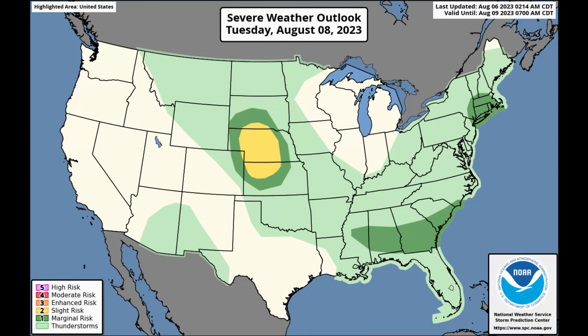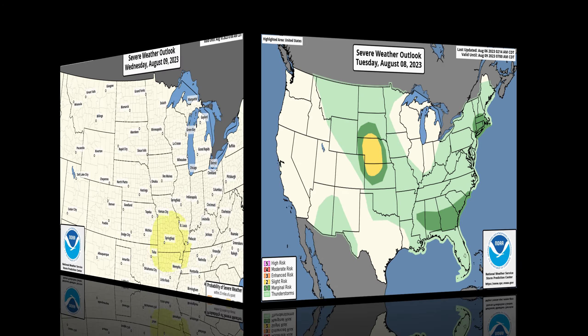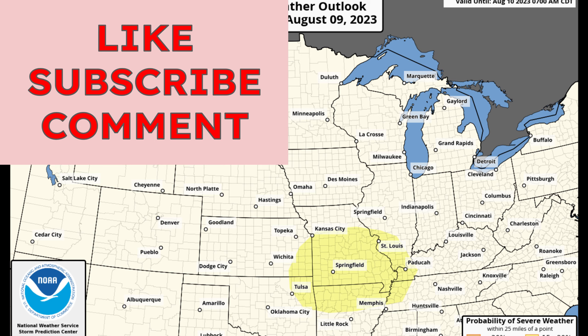Looking beyond Monday's severe weather risk into Tuesday, we're watching for large hail and gusty winds, maybe a few tornadoes as well in portions of southern South Dakota stretching down into northern Kansas. This isn't going to be a huge risk zone. We'll also have a few severe storms pushing off the east coast.